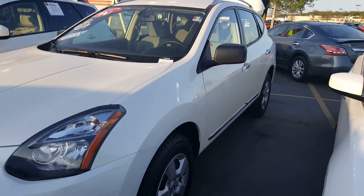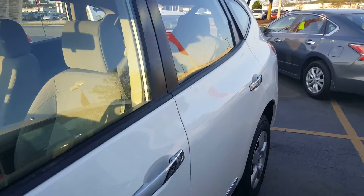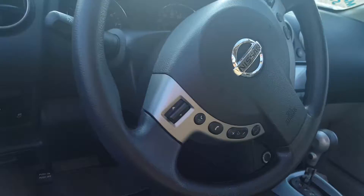Hello Mary, it's Lenny DiBrito from Boucher Nissan in Waukesha. Just wanted to give you that up-close look at the Rogue Select that I was talking to you about. Super clean vehicle — got the light gray interior, steering wheel mounted controls, Bluetooth technology, backup camera, and auxiliary port.